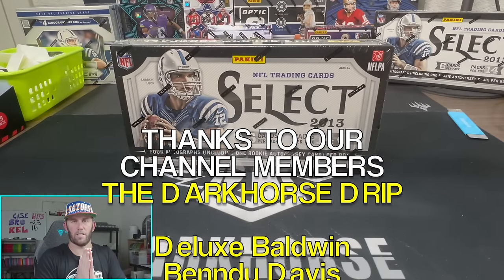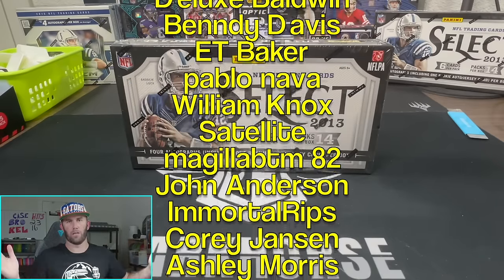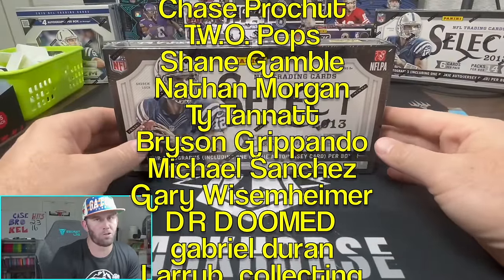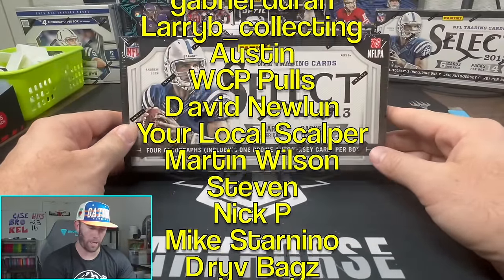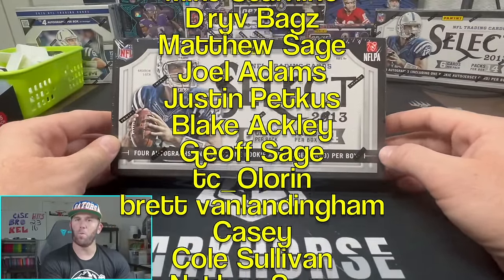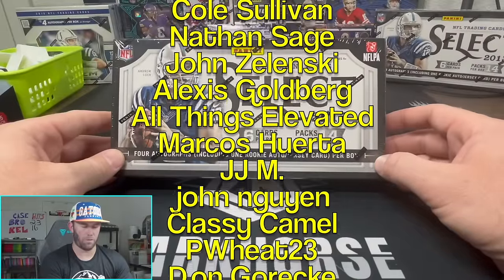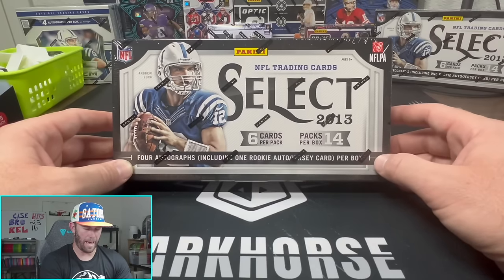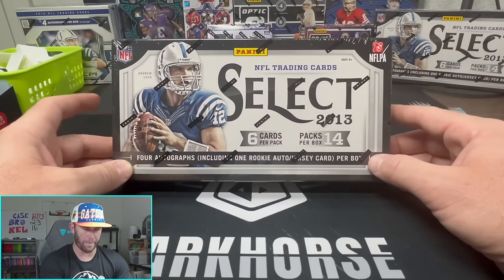What is happening everybody, welcome back to the channel - Brody here, Dark Horse Sports Cards, back with another fun rip. Going solo dolo today, had to rip one more before I head out. Filming this on Monday, it will probably come out on Thursday.